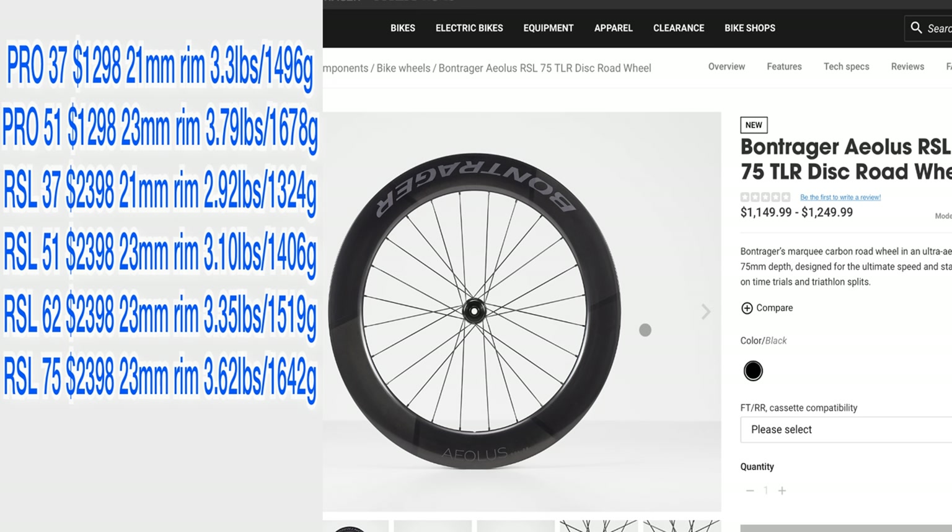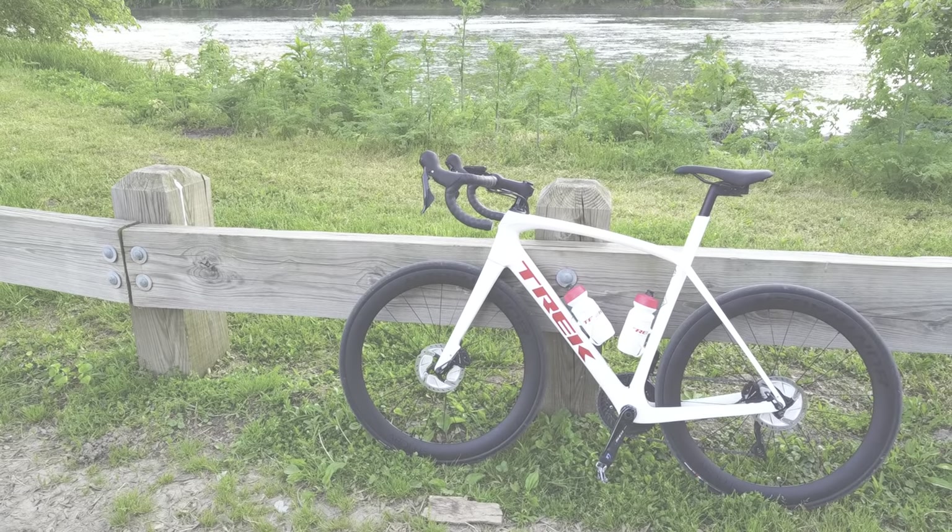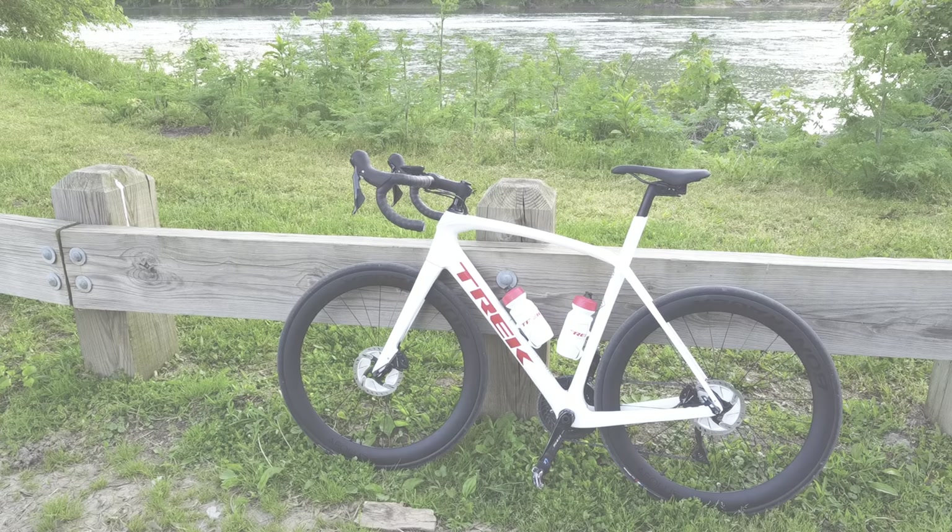For those who go off-road and have $2,400 and don't want to be left out, there are the RSL 37Vs. They share the same 37-millimeter depth as the RSL 37s but have the largest inner width at 25 millimeters to accommodate larger gravel tires. These come in at the second lightest in the lineup at 2.98 pounds.